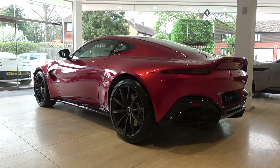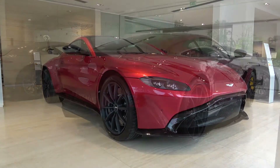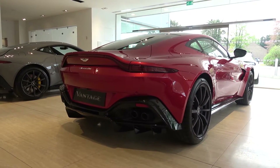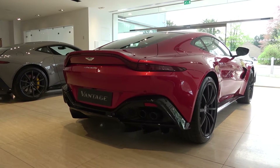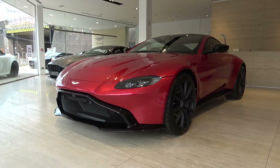It is finished here in hyper-red, and comes in at 4,465mm long, 80mm longer, 2,153mm wide including the mirrors, 1,273mm high, 13mm taller, and also has a dry weight of 1,530kg.